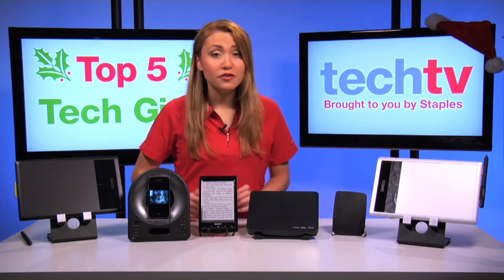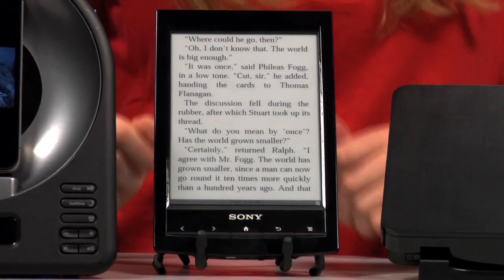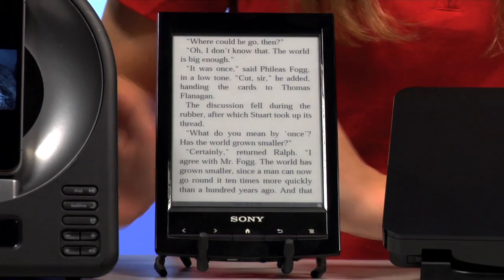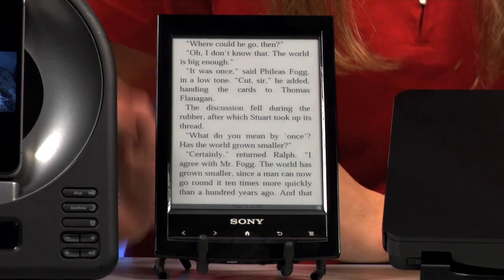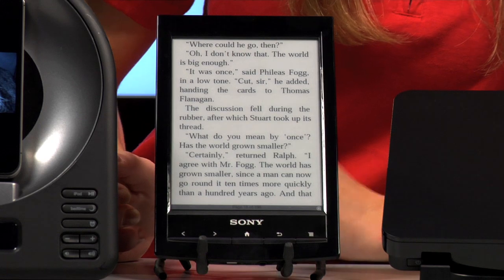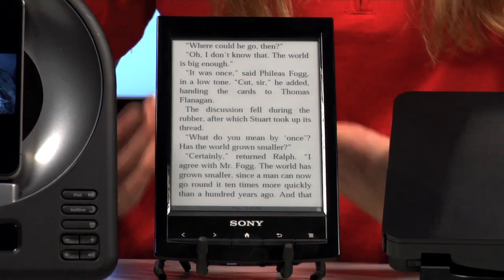First off, for the book lover out there, we have the Sony Reader Wi-Fi, currently the lightest e-reader on the market. The Sony Reader boasts a lot of features, sporting the new e-ink pearl touch display. It has a paper-like glare-free screen which can be viewed in direct sunlight.